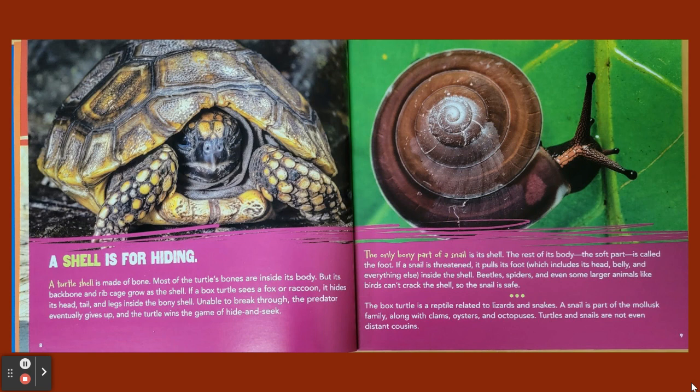The only bony part of a snail is its shell. The rest of its body — the soft part — is called the foot. If a snail is threatened, it pulls its foot, which includes its head, belly, and everything else, inside the shell. Beetles, spiders, and even some larger animals like birds can't crack the shell, so the snail is safe. The box turtle is a reptile related to lizards and snakes. A snail is part of the mollusk family, along with clams, oysters, and octopuses. Turtles and snails are not even distant cousins.